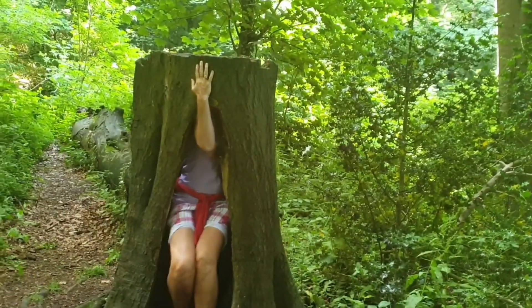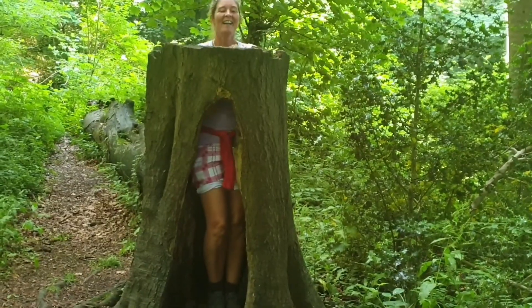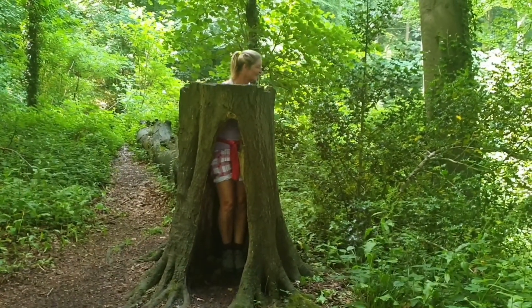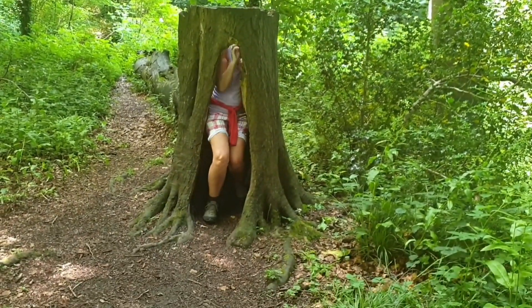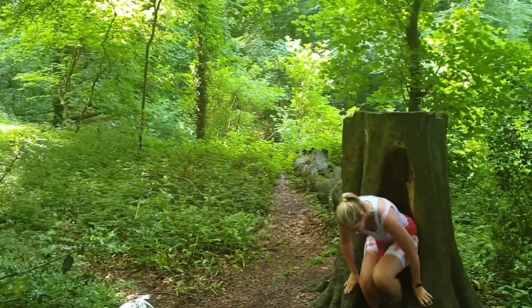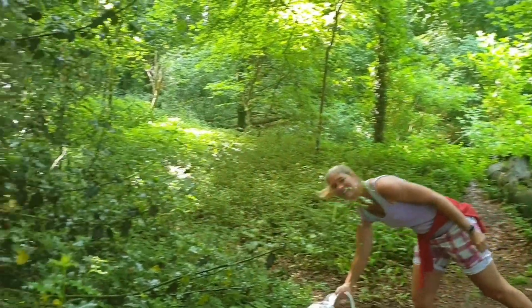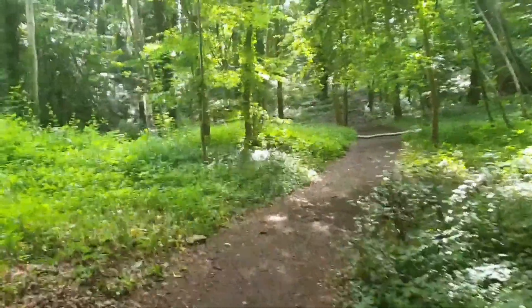Sue has seen a hollowed-out tree, so of course she's got to see if she can stand in it - and she has. She fitted in it! I'm not going to try and get in it; I'd get stuck - that would be funny. And we're still in the forest and going up again, but it's a very beautiful place to walk.